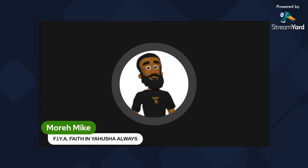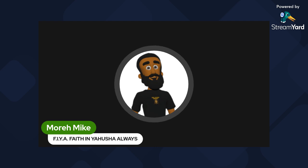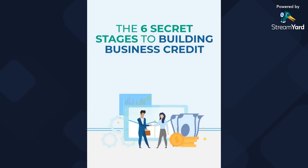Alright guys, what we're going to do is jump into some business credit. Let's not take any time, let's jump right on into it. There are six secret stages to building business credit. Let's dive into it.